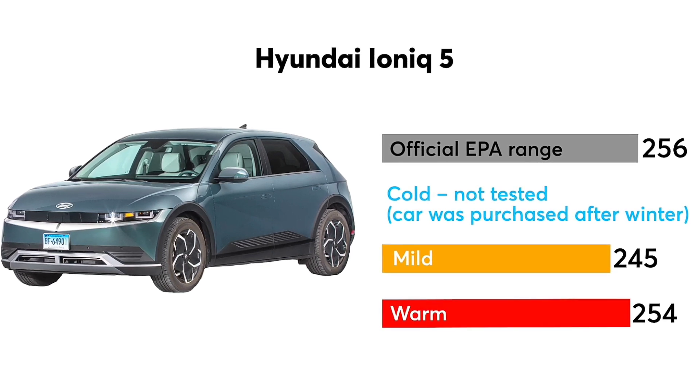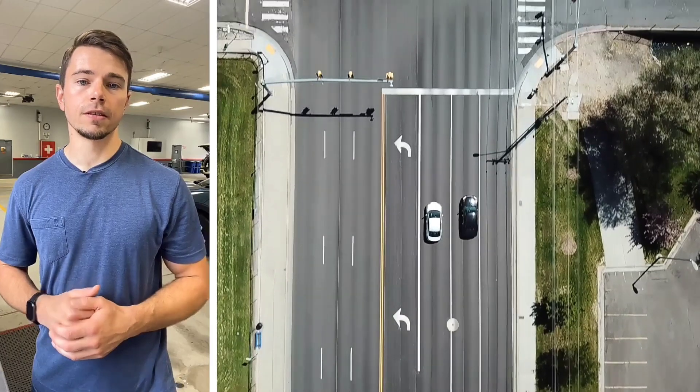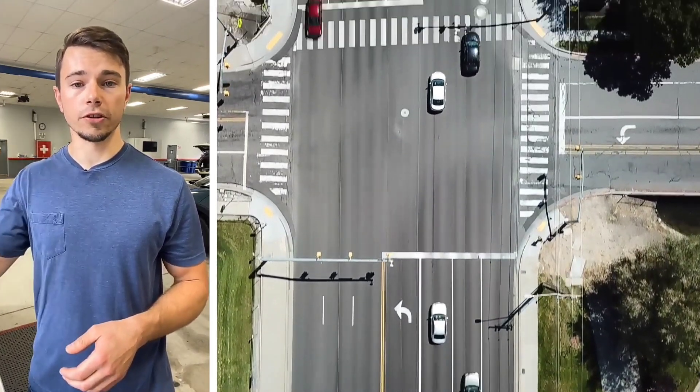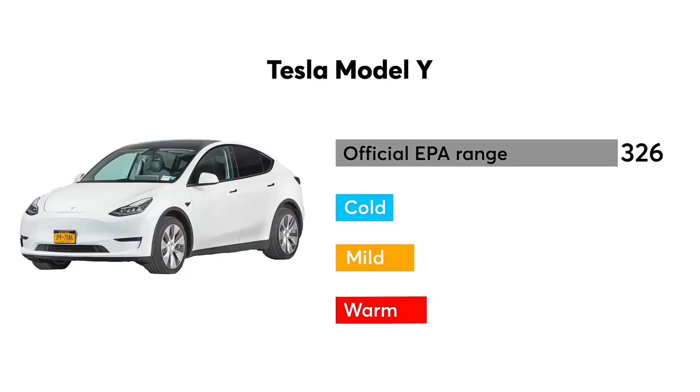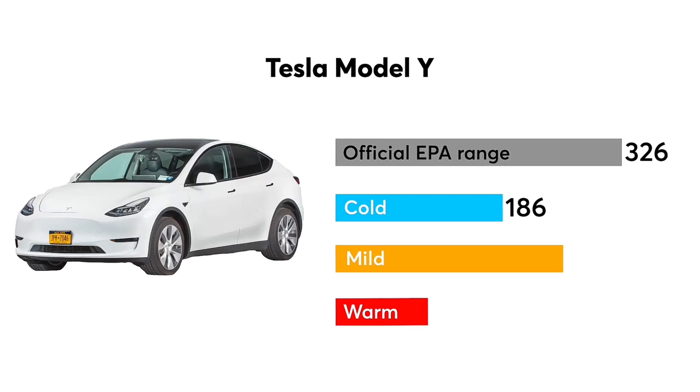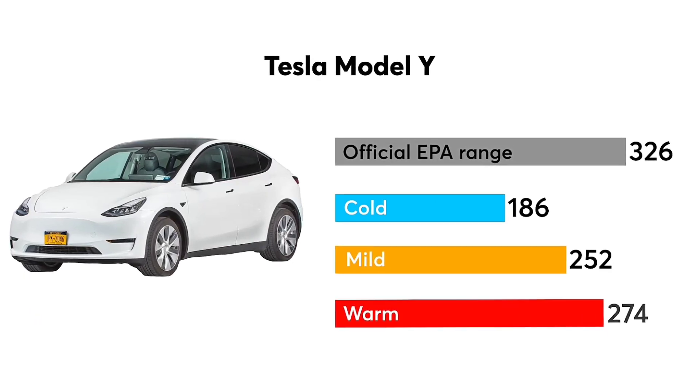We also need to adjust our mindset a little bit for EVs. Unlike a gas car that is more efficient on the highway and less efficient in stop-and-go city traffic, EVs are the opposite. They're actually less efficient on the highway, as our test shows, and they're more efficient in the city.